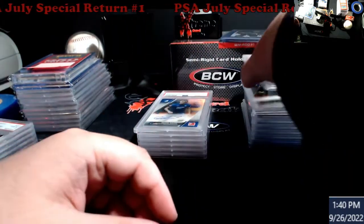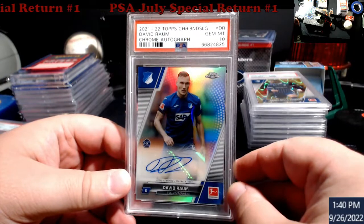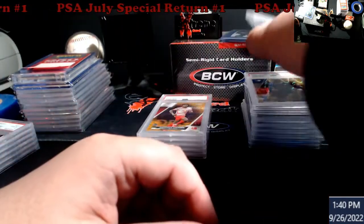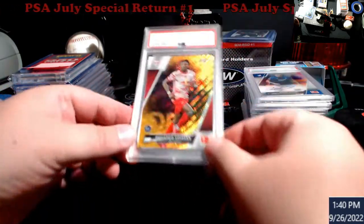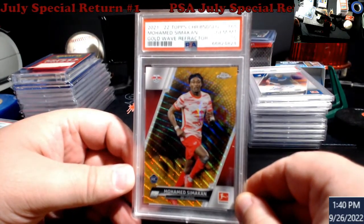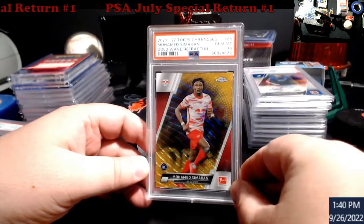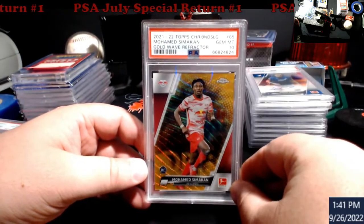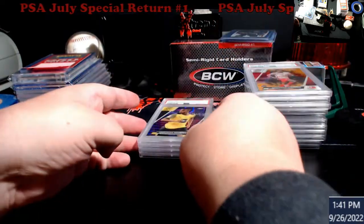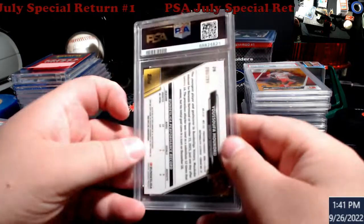Bella Kotchap gold ray wave refractor, PSA 9 rookie card. You can hear these are like really loose - these new slabs they got. Rookie card David Rom, Topps Chrome Bundesliga 2, PSA 10. Gold wave refractor rookie - Simacan, PSA 10. This one is numbered out of 50.